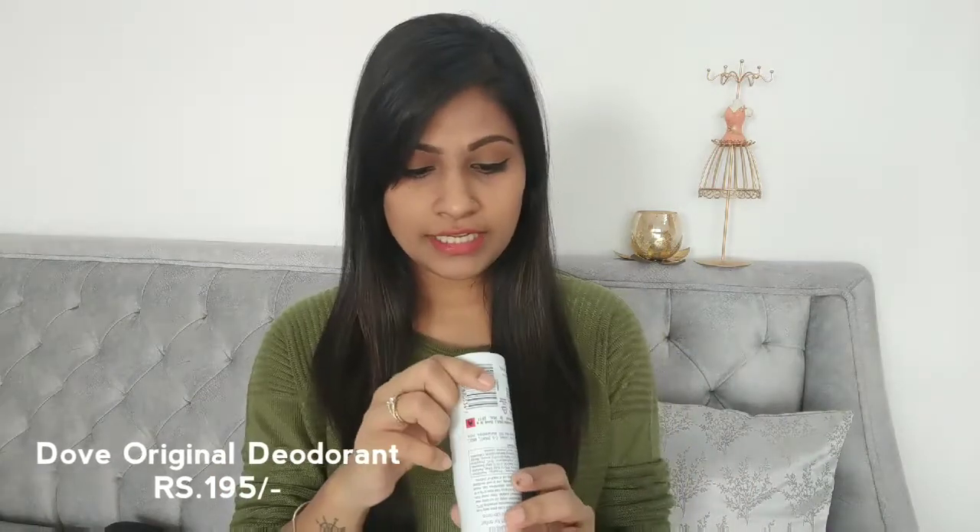The first product in the list is the Dove Original Deodorant. This retails at rupees 195. This deodorant is so amazing — if you suffer from dark underarms or if you have sensitive skin and fragranced ones don't suit you, definitely give this a try. I've had dry patches and dark underarms earlier, but I've been using this for the past seven to eight years and haven't switched to any other deo. I highly recommend this for sensitive skin people.